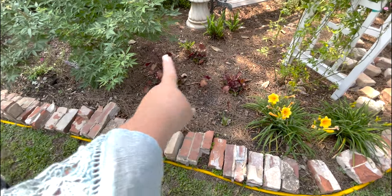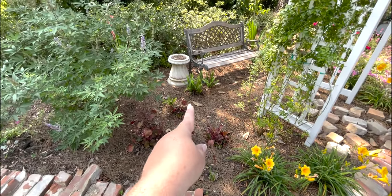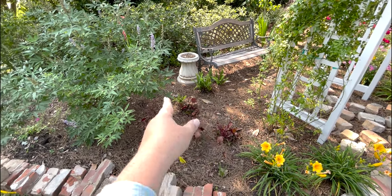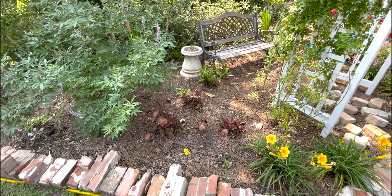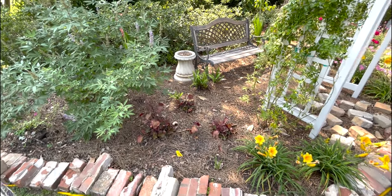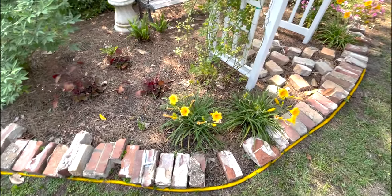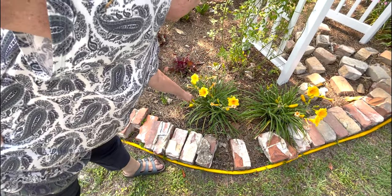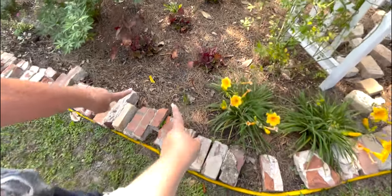They all came from my house. The heuchera is just about out of bloom — it's only got a few little stalks of blooms left, but it was very pretty all spring and will still have really pretty color the rest of the season. The ferns are popping up kind of everywhere and I think you're just going to let them naturalize back there. The daylilies are doing great.